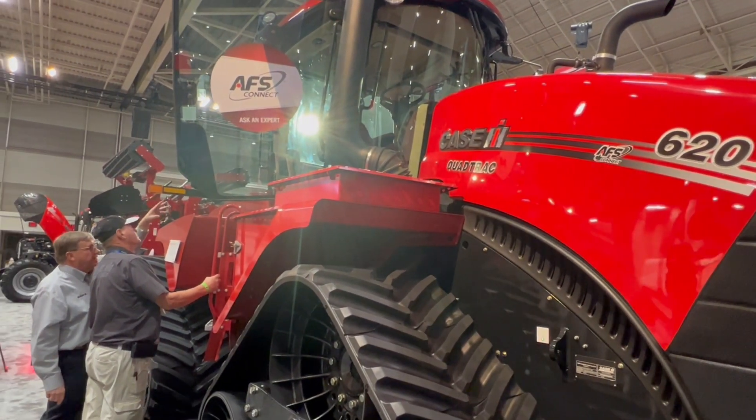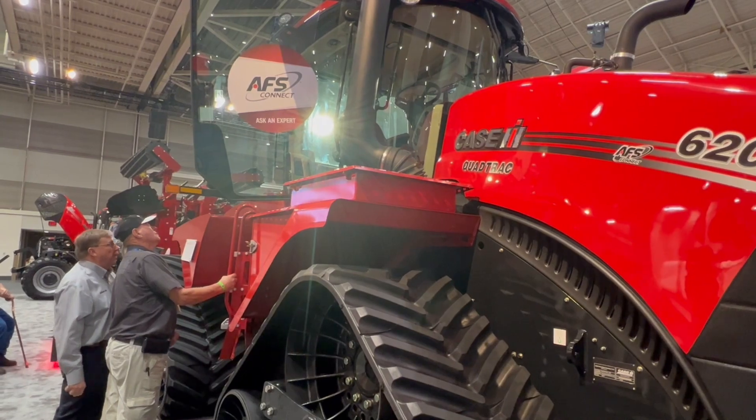We're inside the new AFS Steiger quad track, which features all-new instrumentation and monitoring. We went to color-coded standard monitoring up on the A-post, and this is the all-new Pro 1200 12-inch display — one of the largest in the business. You can see it's color-coded so you can do all kinds of different things with this monitor.